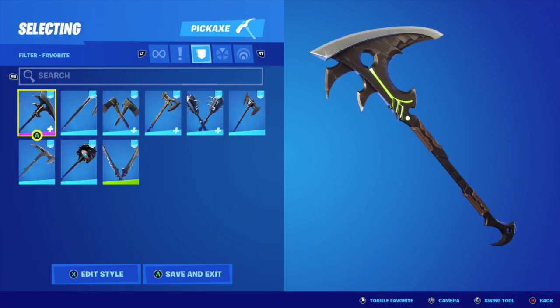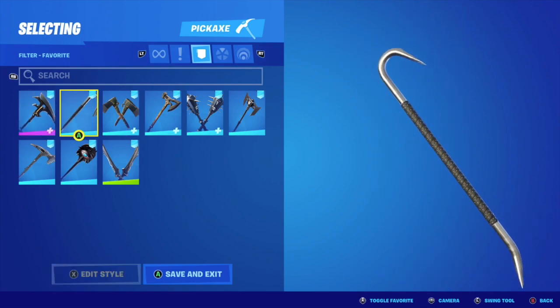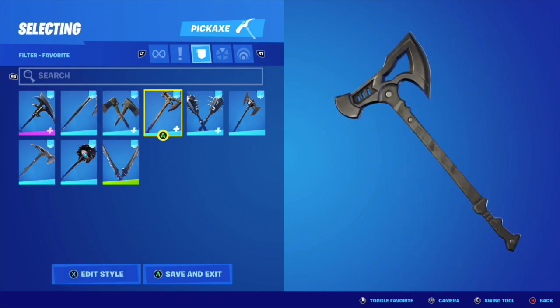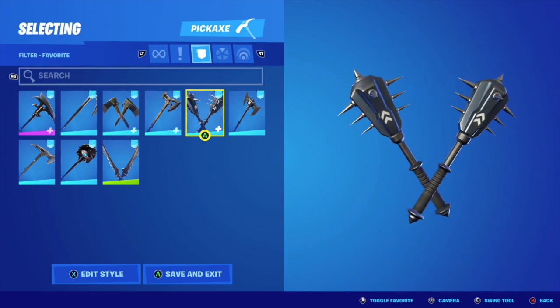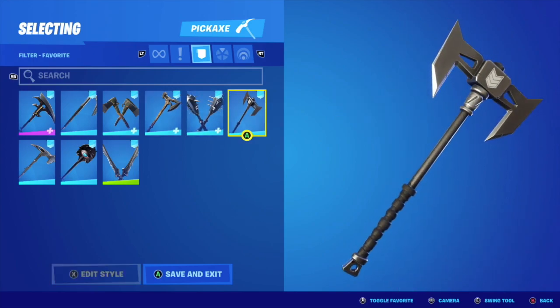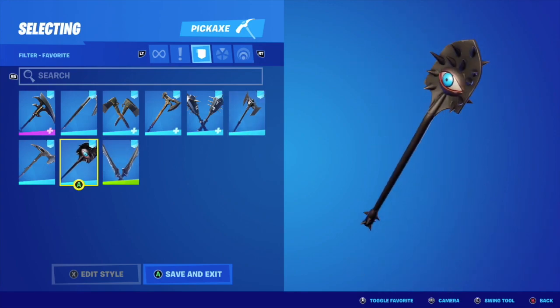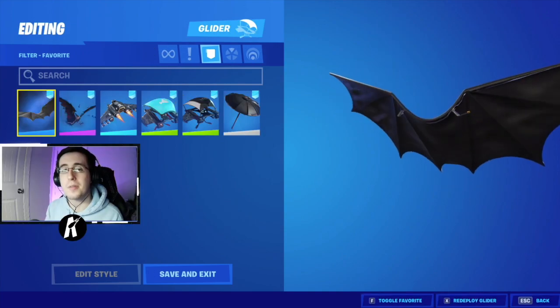After the skins, we now have our pickaxes. Finally done with the pickaxes, we now have our gliders.